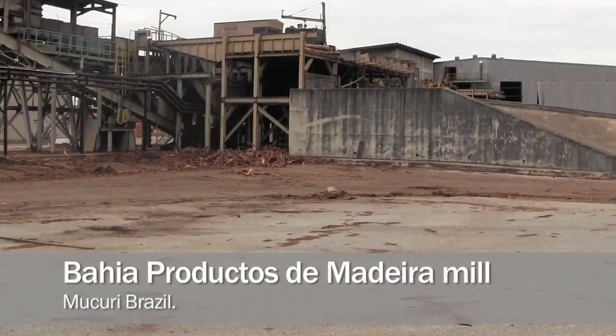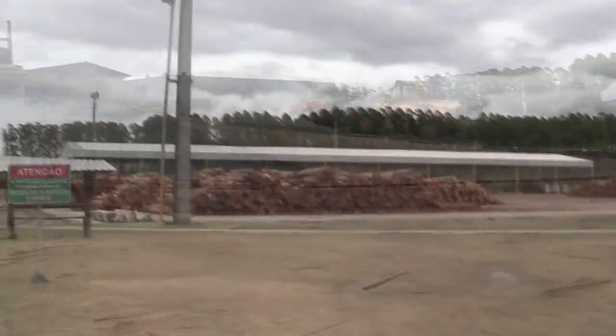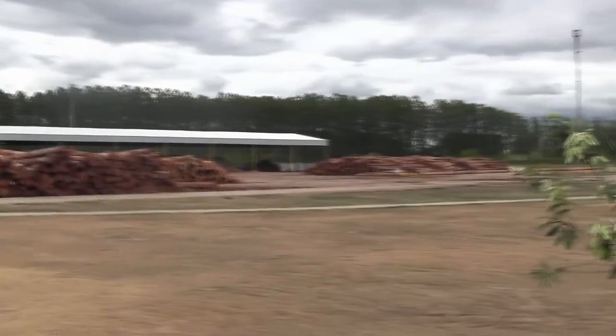Here we are at the sawmill, so we're going to take a tour of the mill now, and we're going to see how all this eucalyptus is processed.